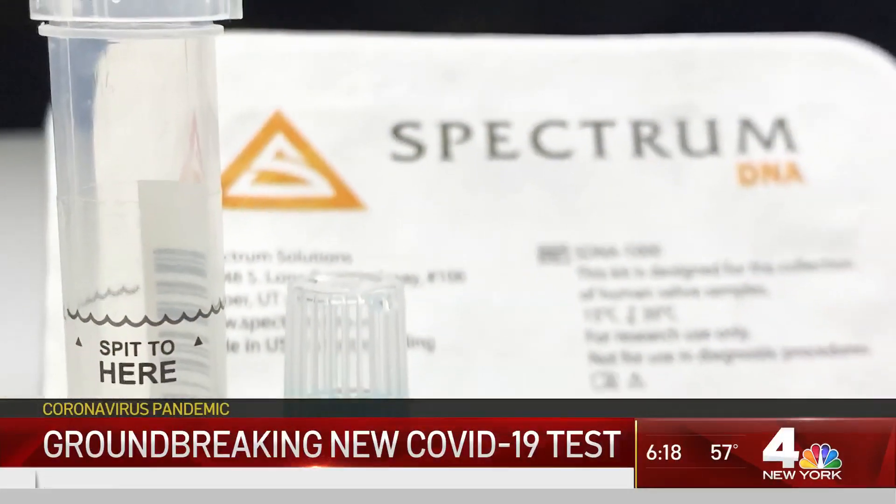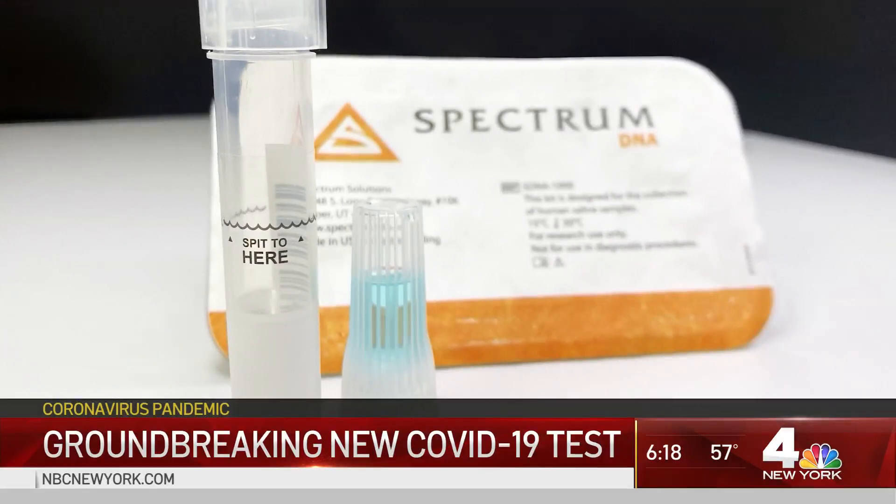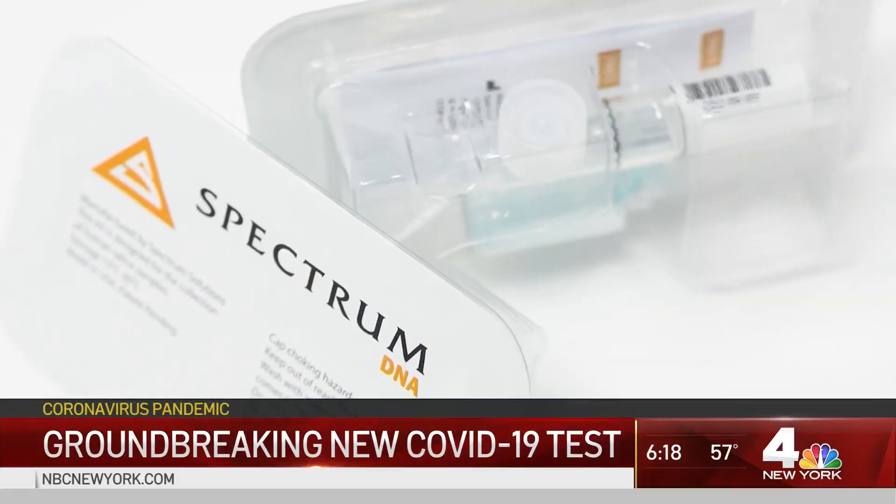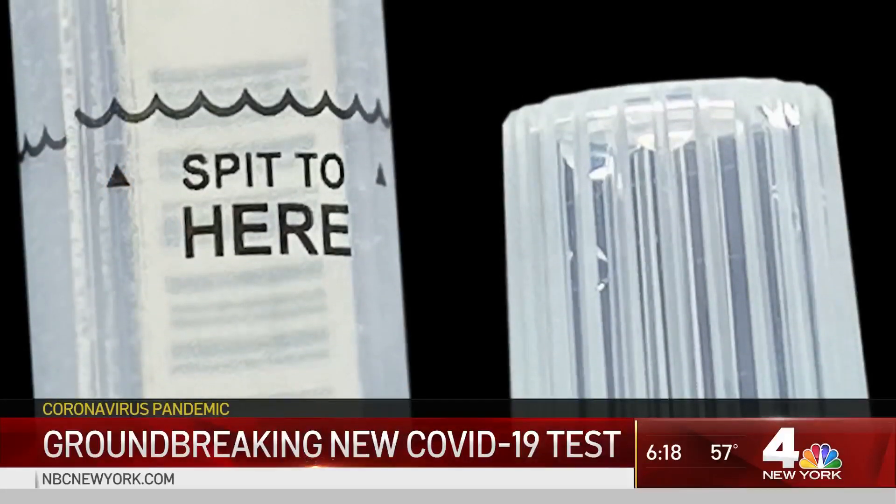Steven Fanning is president of Utah's Spectrum Solutions, one of the biotech firms that worked on the saliva test. He told us his company can supply more than a million tests a month but can ramp up to more than five million soon.